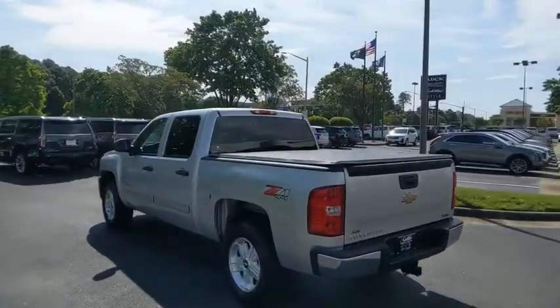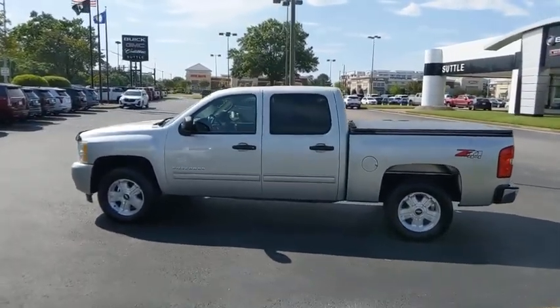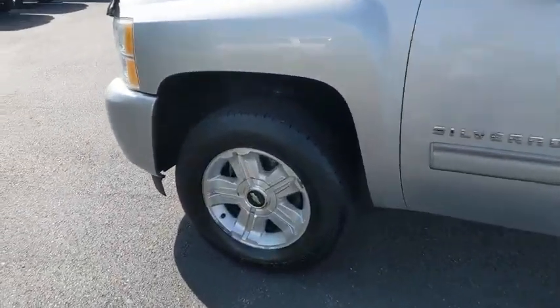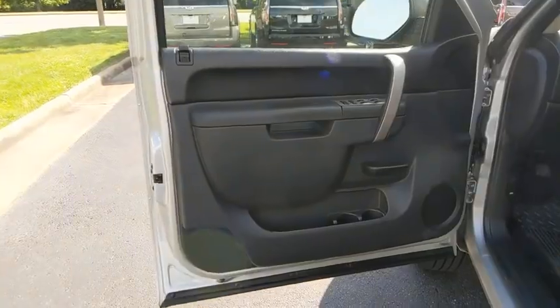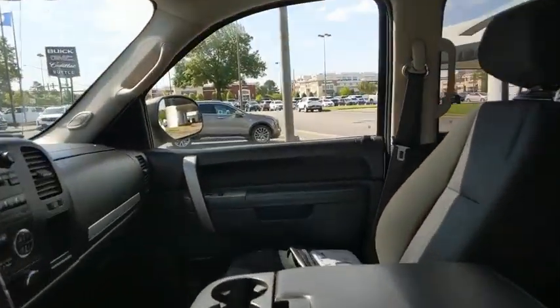Here are some of this vehicle's great options: traction control, remote engine start, leather-wrapped steering wheel, dual airbags, power steering, center armrest, AM-FM stereo with CD player and MP3 WMA capability, universal garage door opener, security system, electronic stability control, compass, bed liner.